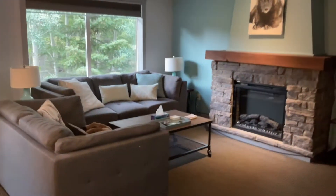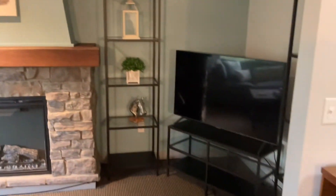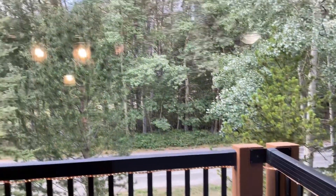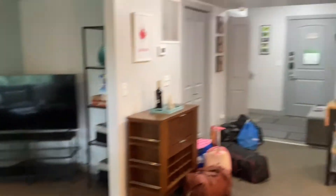This is the formal living space with a TV as well. Going outside, there's a private patio space out there. Now we're going to go upstairs and see the rest.